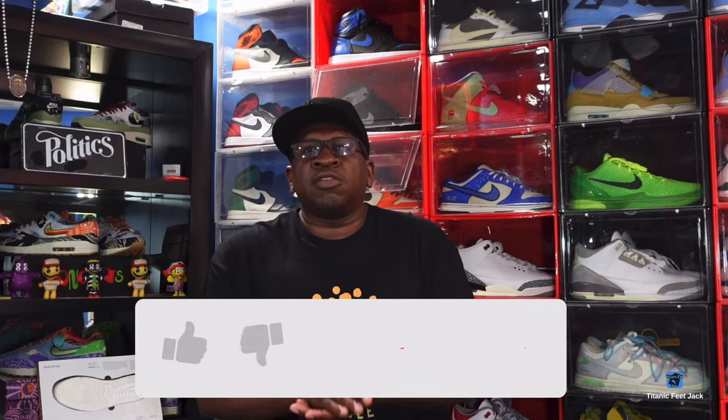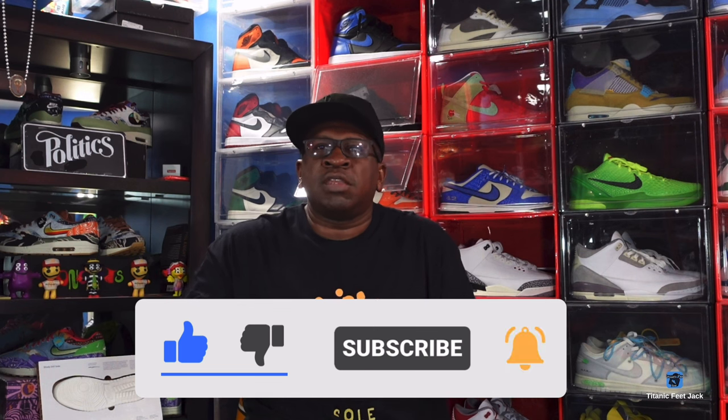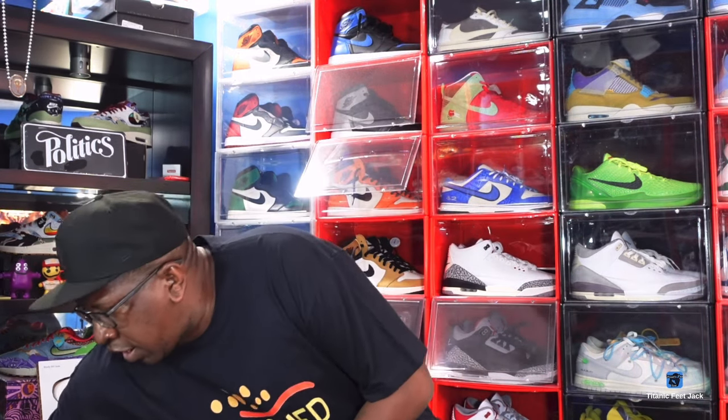Sub up to the channel if you haven't already, and throughout the video make sure you look down in that description box — there's some links there if you're going shopping for some nice merch to match some of the kicks that you've been copping or have already previously copped.